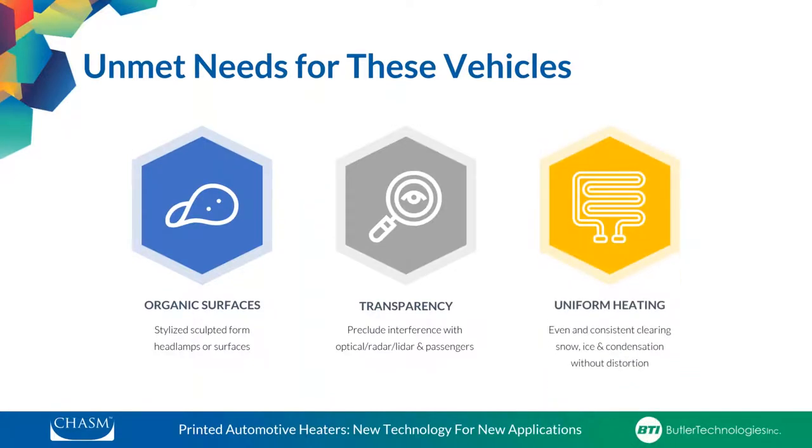While some autonomous vehicle concepts may be a few years off, there are several operational issues even in current vehicles where direct and transparent heat could overcome challenges. Many passenger cars today, like a Subaru Forester, are already using optical cameras for ADAS systems. Cars also face issues with LED headlamps icing over, or simply need more mileage from a single battery charge. The ideal heating solution would be capable of conforming to stylized shapes, be transparent to optical and other sensor frequencies, and deliver uniform consistent non-disruptive heat to keep inclement weather from putting safety systems offline.